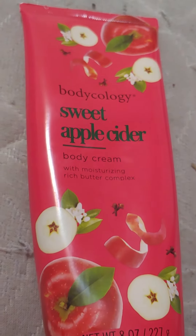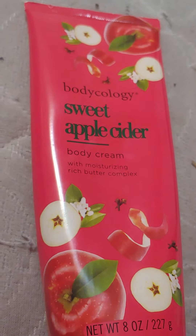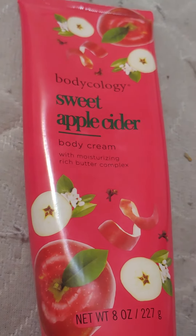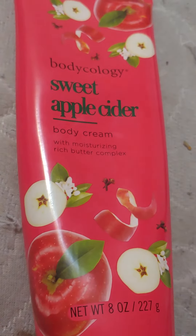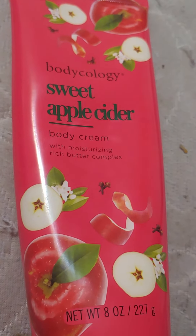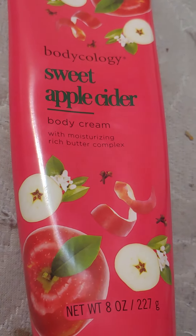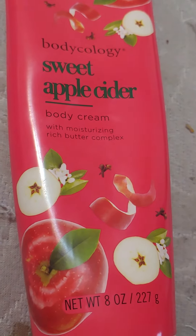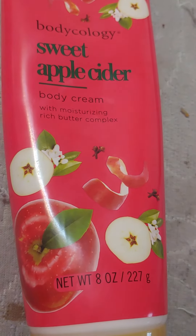Hi y'all! If you have a Walmart near you, you ought to check out this Bodycology Sweet Apple Cider body cream. It smells like apple cider and it's very good. I like it a lot and you can get it at Walmart. It comes at least in this size — I don't know if it comes any bigger than this.